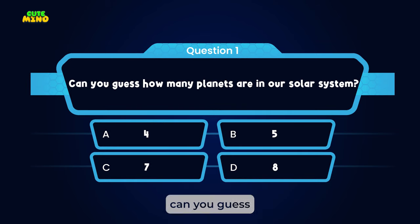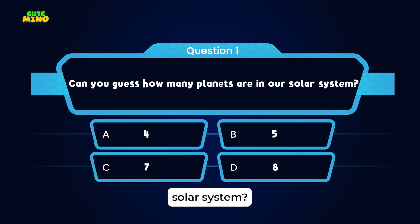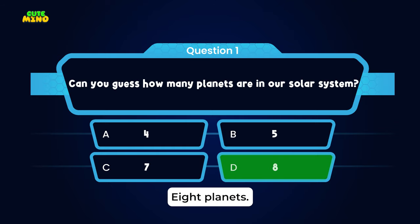Before we zoom off from Earth, can you guess how many planets are in our solar system? That's right — eight planets.